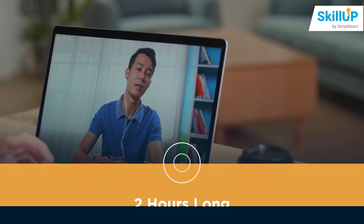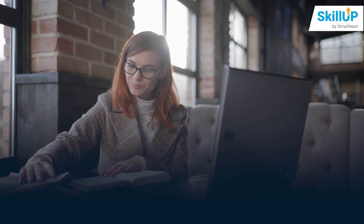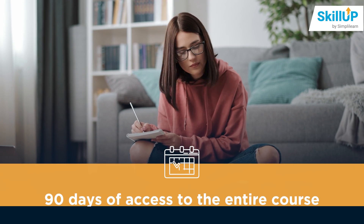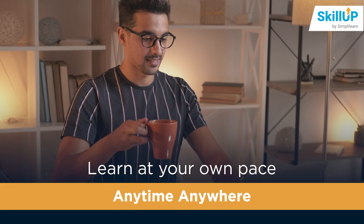The course is just two hours long and all the modules in it are self-paced video lessons with 90 days of access to the entire course. This allows you to learn at your own pace, anytime, anywhere.